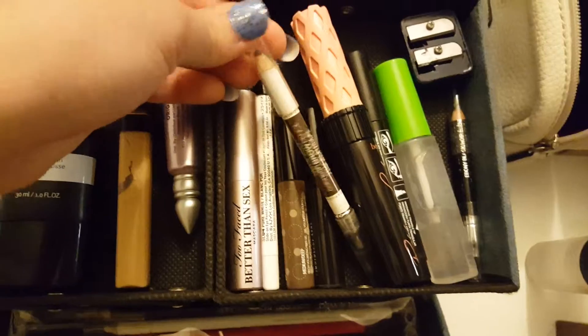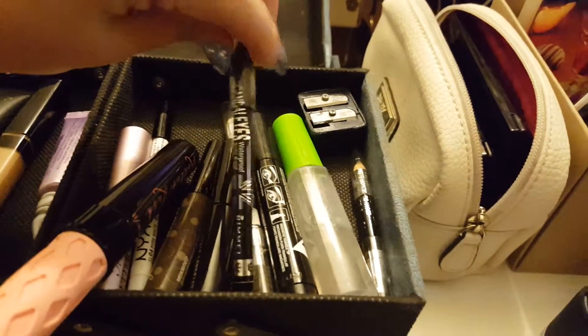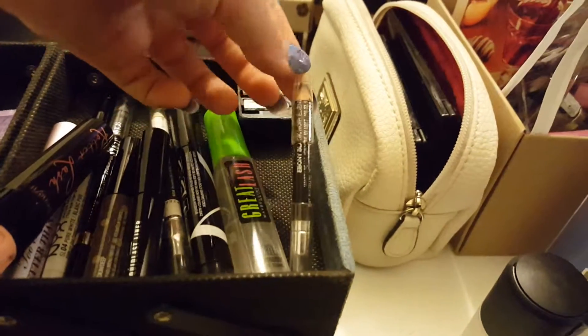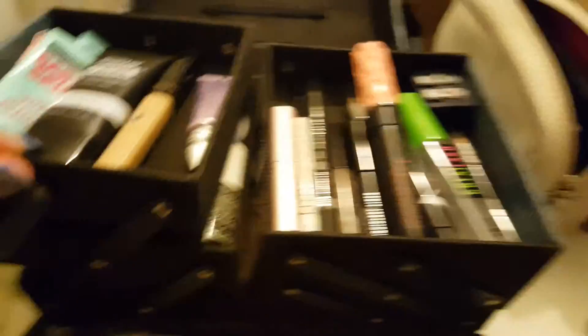We have Wet n Wild Brow Pencil, which I only use the spoolie for. We have Roller Lash, Kohl Eyeliner from Rimmel, Maybelline, and then Clear Mascara from Maybelline, and a pencil from Maybelline. I do use a lot of drugstore products.